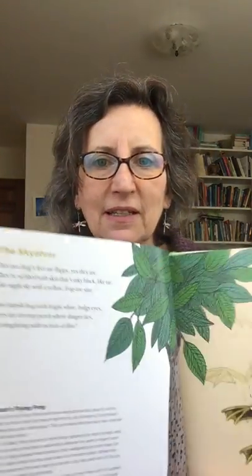I'm going to start with a poem called 'The Skydiver.' It's a cool science story about a frog called Wallace's Flying Frog, that uses the flaps of skin between its toes and some flaps of skin on the sides of its body to be able to sort of soar through the air and skydive from branch to branch.